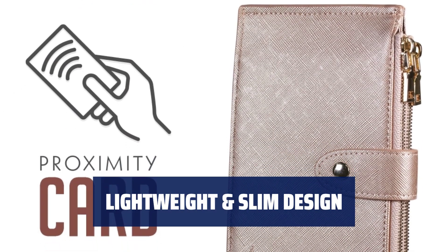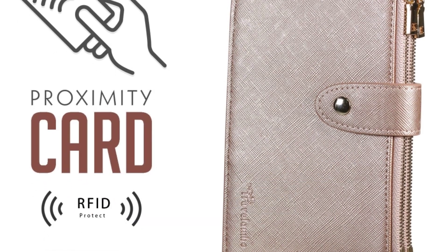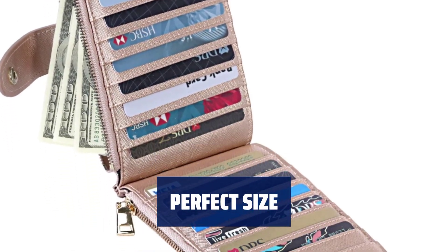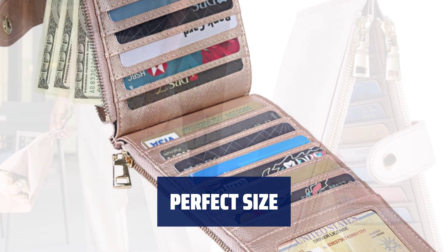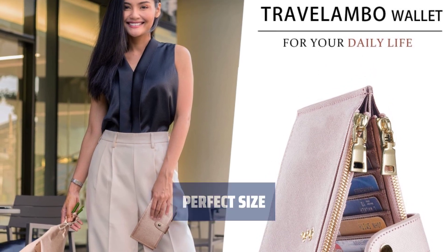Stay organized with a flat profile even when full, thanks to buttons on the bottom and side, rejecting bulkiness. Measuring approximately 7.3 x 3.8 x 0.75 inches, this wallet offers the perfect size for your daily essentials.